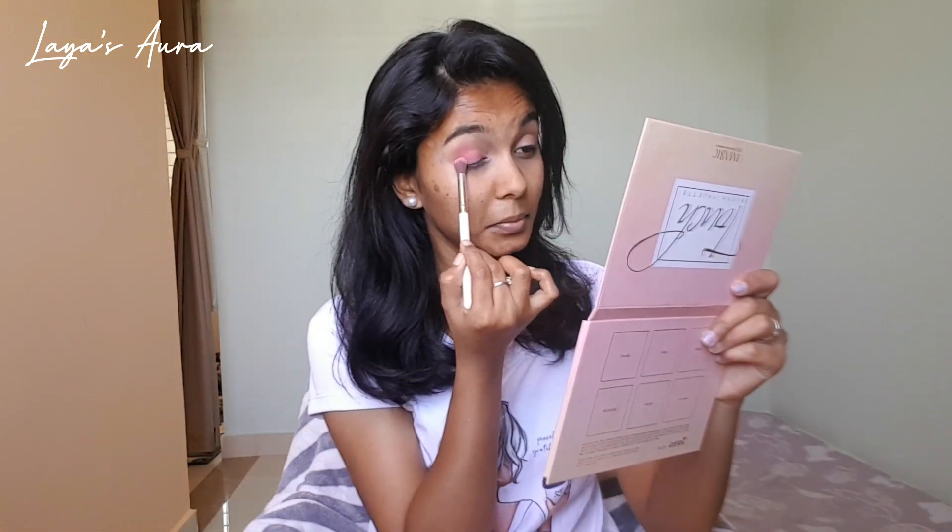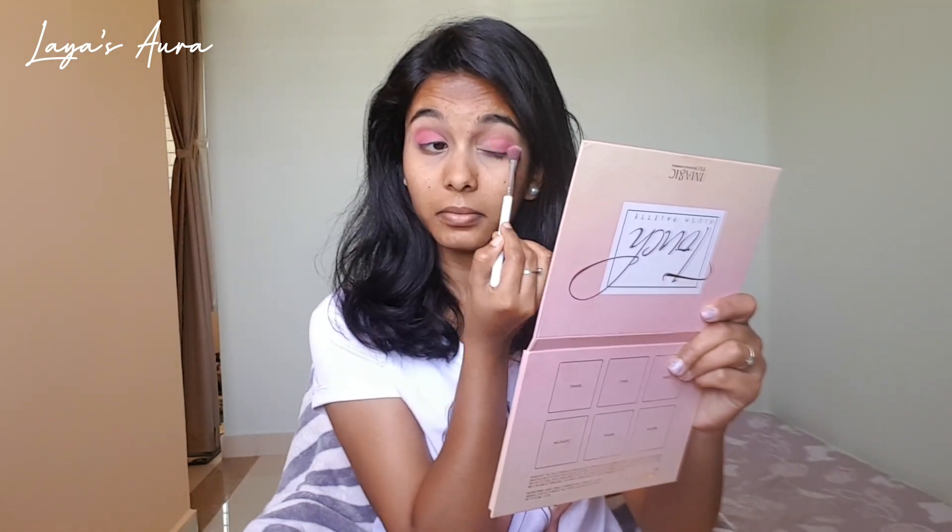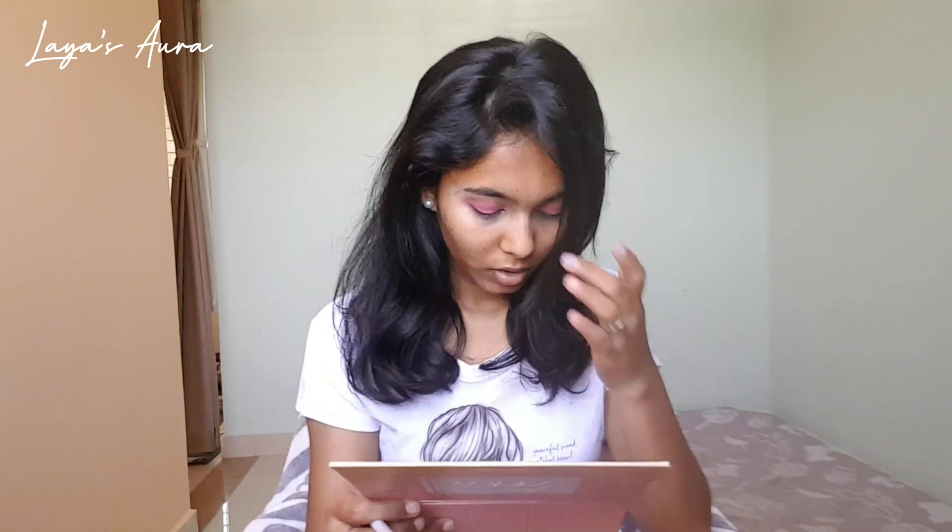Let's go for pink because this is a Valentine's Day makeup tutorial, so today let's go for the pink family. Now we should take some dark shade for the outer corners, so I'm gonna take a dark brown.